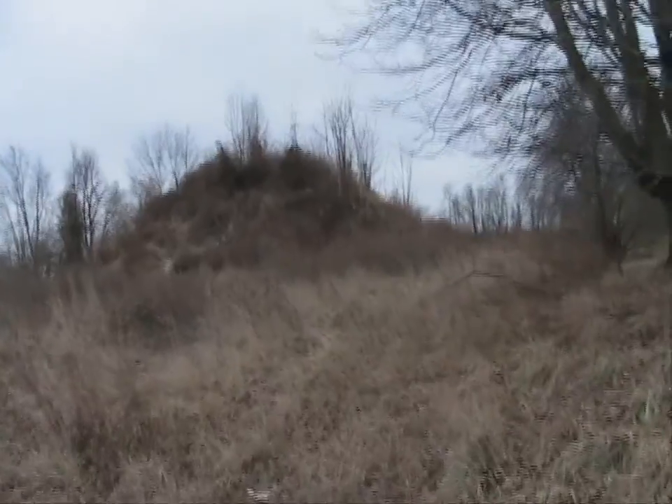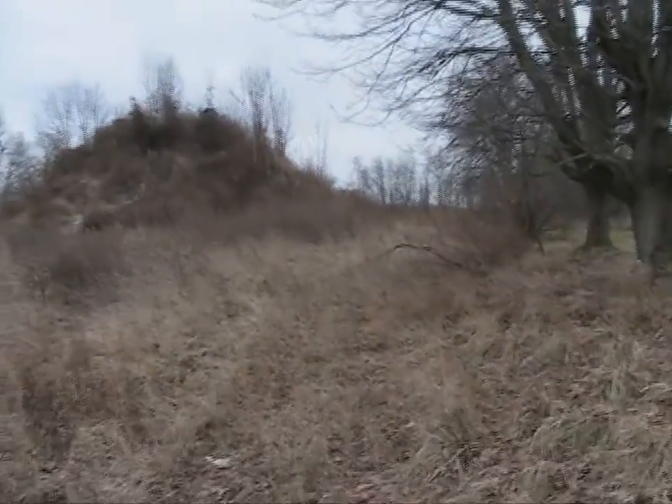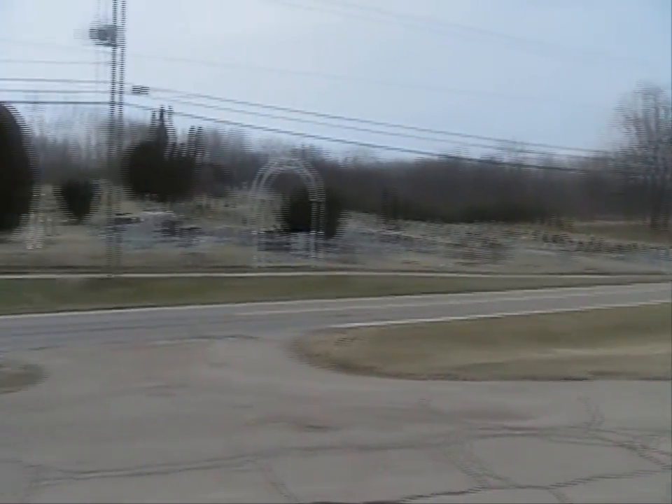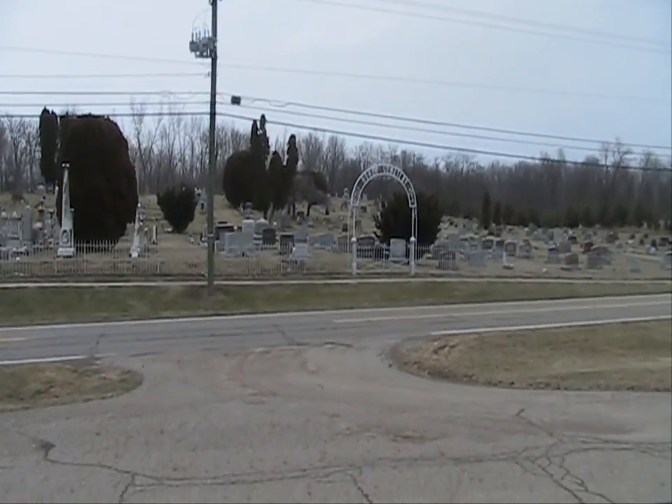I'm to the east of the mound. I'm going to go across the street here, and there's the Homer Cemetery.